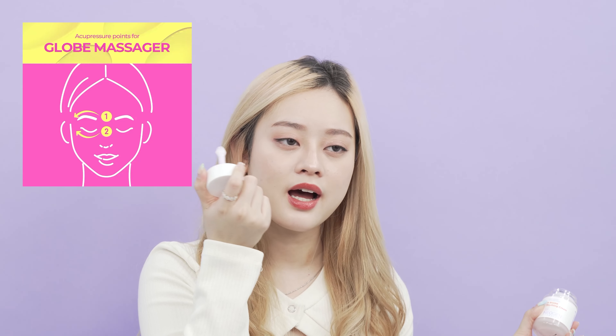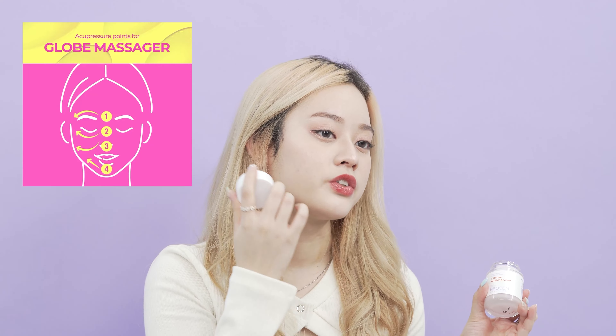It's recommended that you massage above your eyebrows, under your eyes, your cheeks, and also around your jaw.